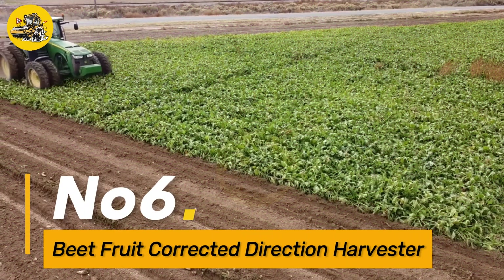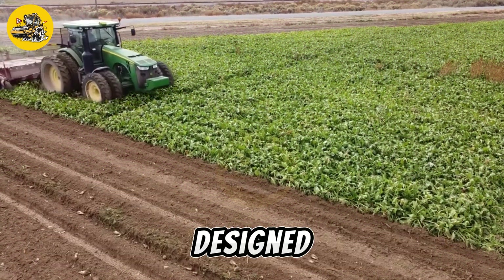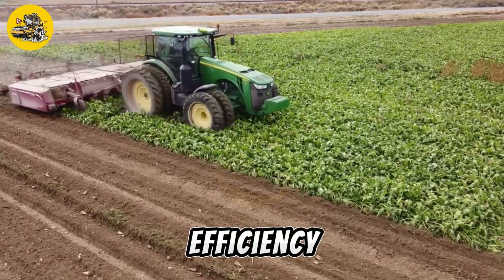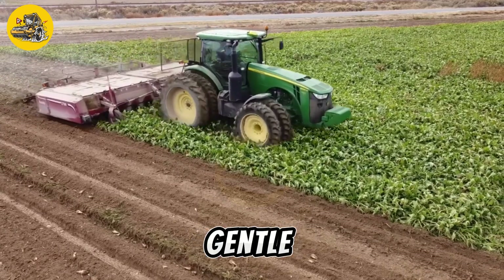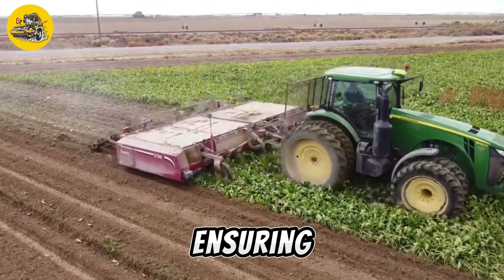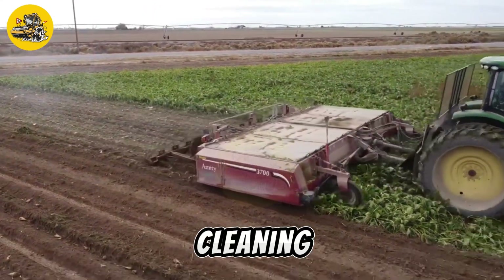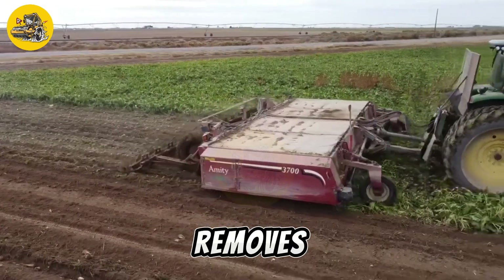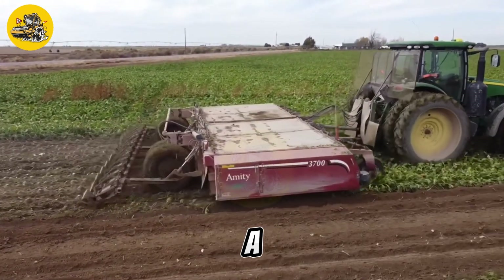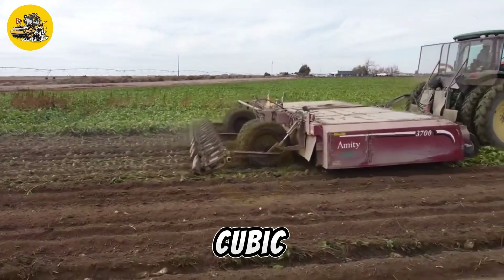Number 6, the Beet Fruit Corrected Direction Harvester. It is a specialized machine designed for harvesting sugar beets and other root crops with precision and efficiency. It features a gentle harvesting mechanism that minimizes damage to the crops, ensuring high-quality yields. The machine is equipped with a cleaning system that removes excess soil and debris from the harvested crop, leaving behind clean, market-ready produce. It also has a storage capacity of 10 cubic meters.